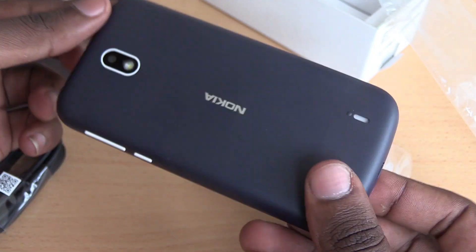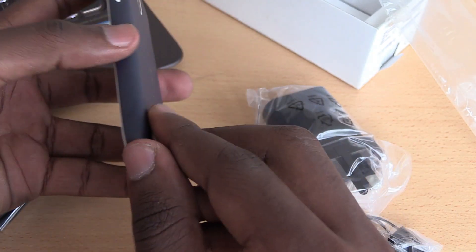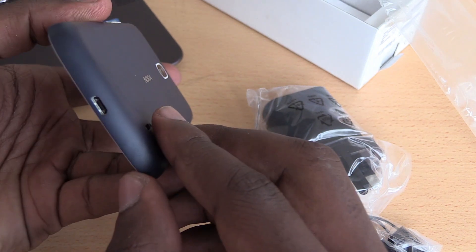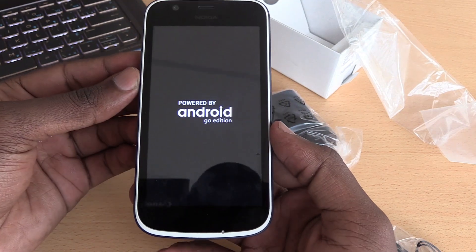You realize it's made of plastic, the back cover is removable, it has a micro USB, and the headphone jack is up here. It has just the normal Nokia branding, and the front display is 4.5 inch FWVGA, so it's not HD.